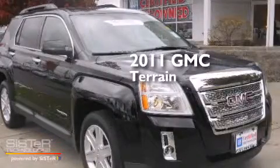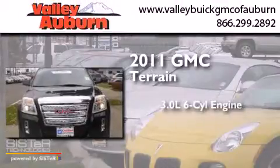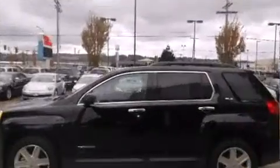This is a certified pre-owned 2011 GMC Terrain. It features a 3.0-liter six-cylinder engine, a six-speed automatic transmission, and all-wheel drive.